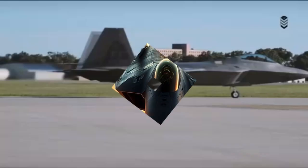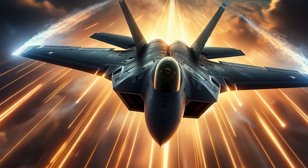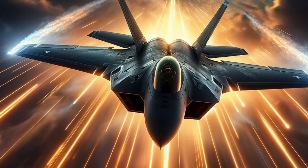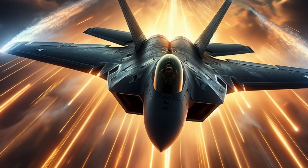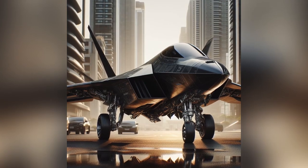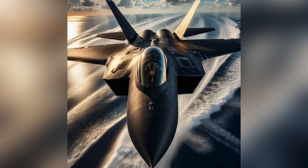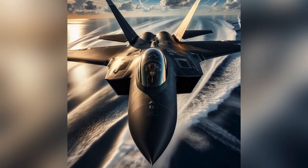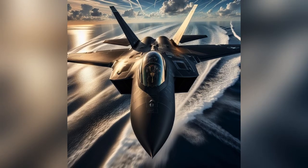The F-22 Raptor's air-to-air weapons will be updated with the new AIM-260 JATM missile, which has a longer range and greater destructive power than the AIM-120 AMRAAM currently in use. The air-to-surface weapons will also be updated with the new JASSM-ER missile, which has a longer range than the JASSM missile currently in use.